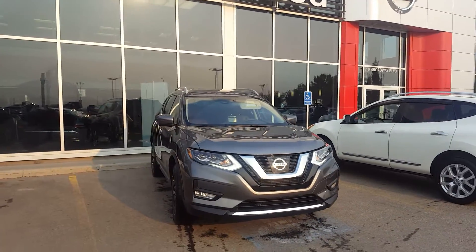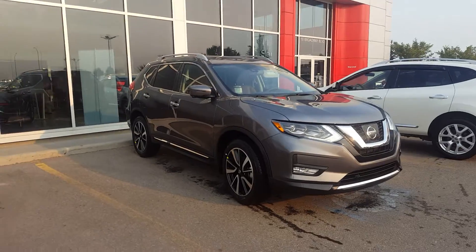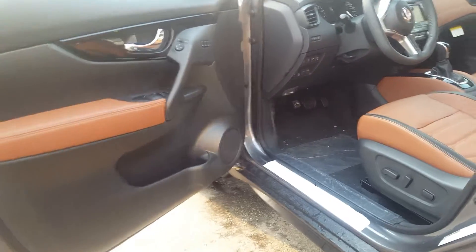Hey there, it's Rolando from Sherwood Nissan. I just want to show you a quick video on the exact unit that you had selected — this is the 2017 gun metallic Rogue SL with the reserve interior.